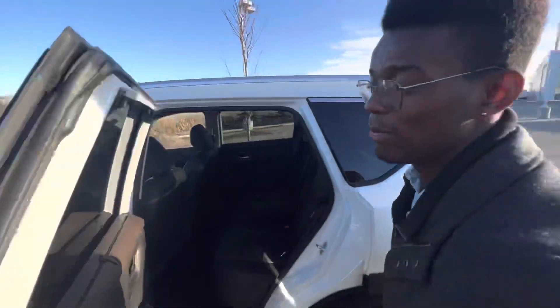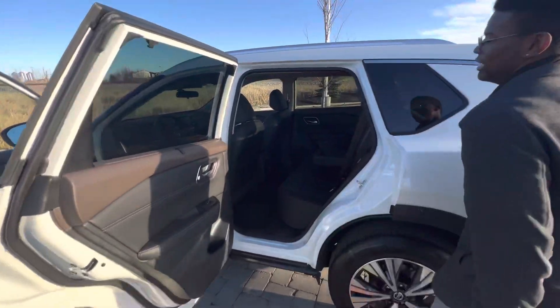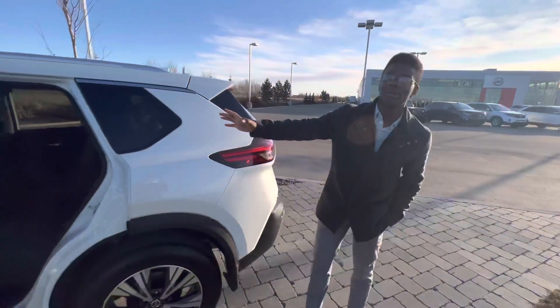Into the back, the doors open almost 90 degrees and you even get the rear sun shades. Going inside, Nissan stadium seating with the rear heated seats and a huge panoramic moonroof up top.